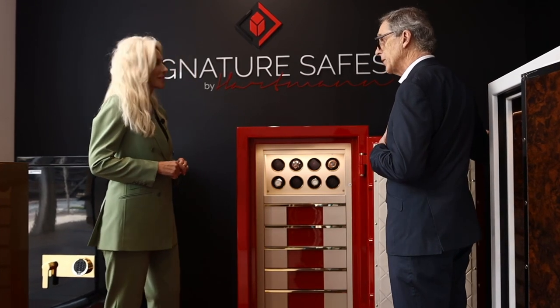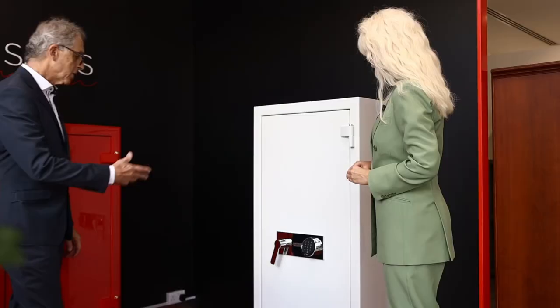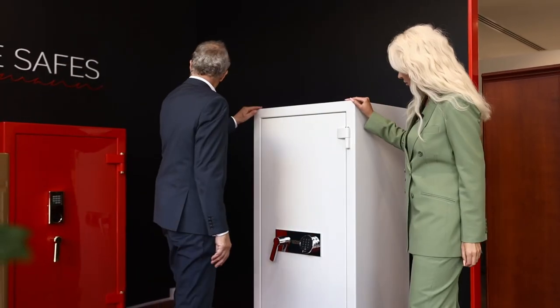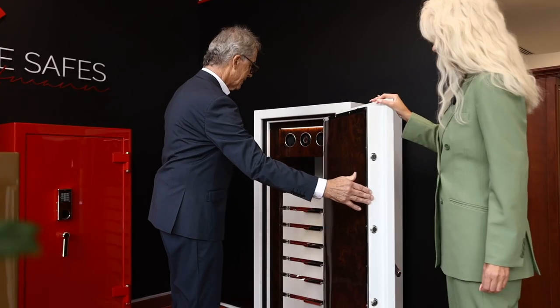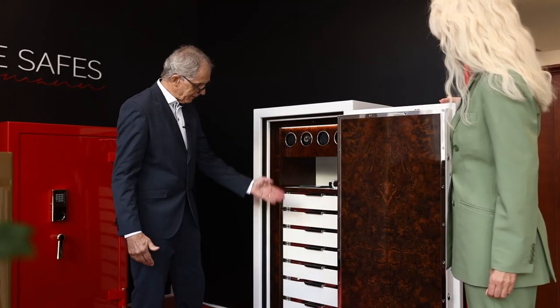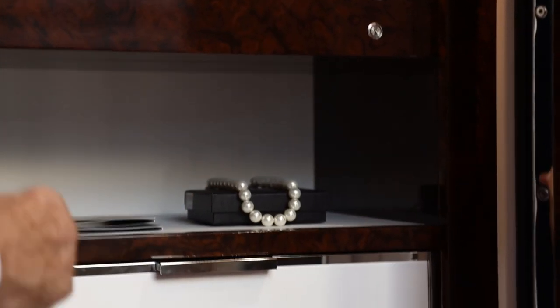We do the delivery, so you don't have to take care of anything. Another model is this one — it's a little bit taller in height, and inside it's also different. We have seven, eight drawers, also with a complete interior. This is our black safe.